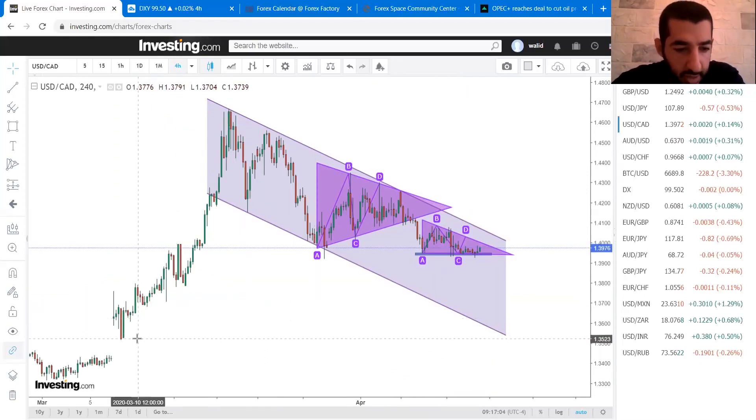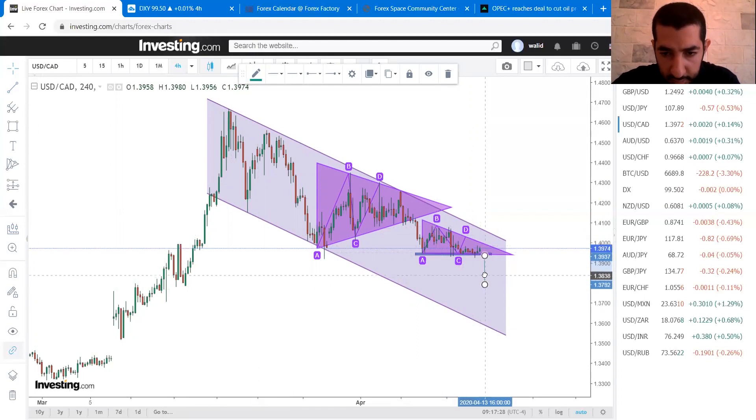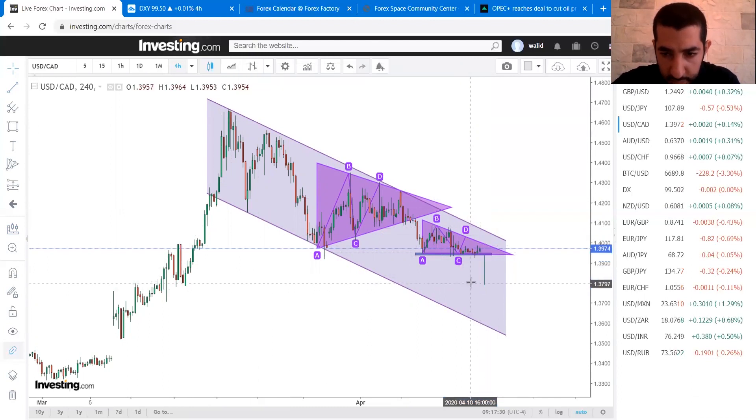Not to mention that we have a big gap on USD/CAD which is about 100 pips — a big one. So our first target will be the triangle at 1.38, and a break of 1.38 could lead to the bottom of the channel.